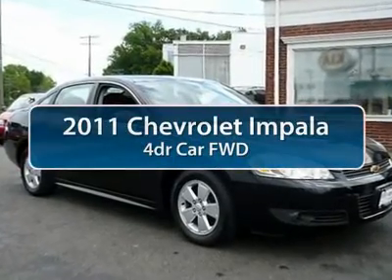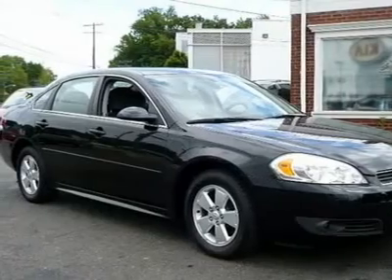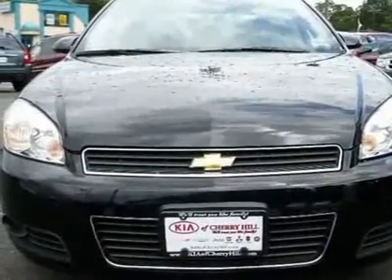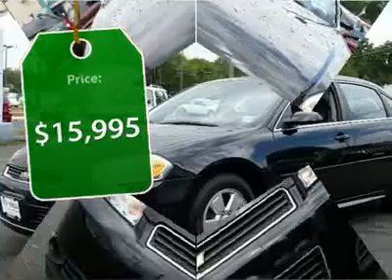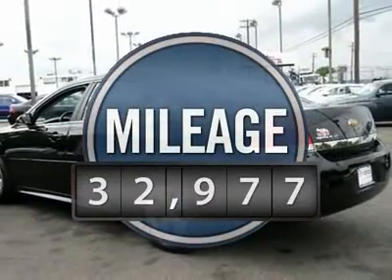The 2011 Chevy Impala. The Impala has been one of America's favorites for over 50 years. Enough said. And is priced below $20,000. This vehicle has less than 35,000 miles.